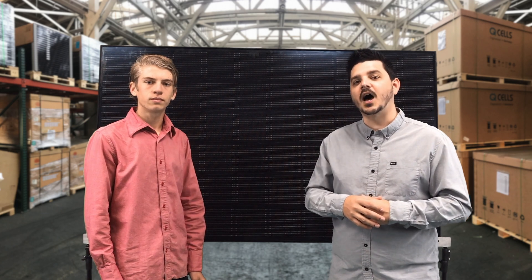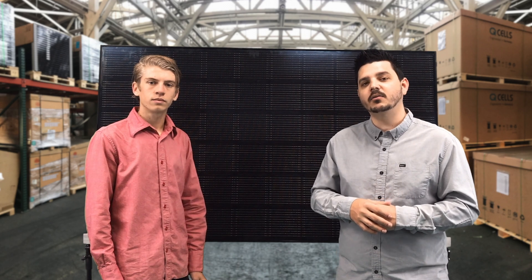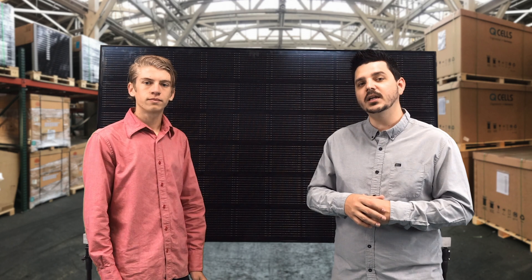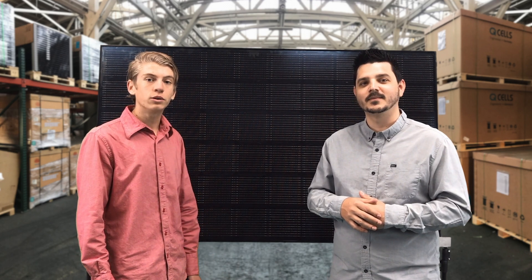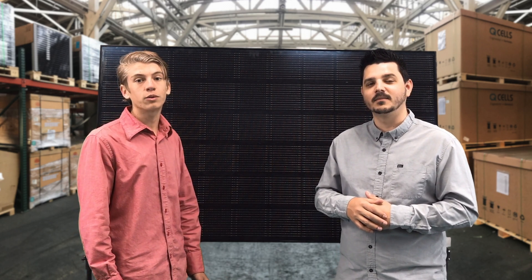LG Solar produces high quality tier one solar panels and are part of the giant South Korean company LG. In 2016 they produced 1,200 megawatts of panels. While this is only 20% of what the world leader JANCO Solar produced, LG Solar is still a large player in the premium panel market. Most panels LG Solar currently sells in the United States have a 12-year product warranty, which is two years longer than the standard for tier one panels.